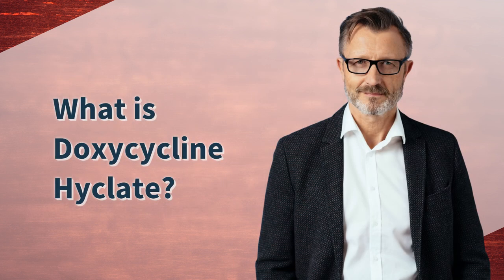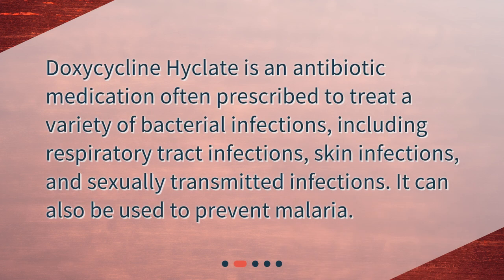What is doxycycline Hyclate? Doxycycline Hyclate is an antibiotic medication often prescribed to treat a variety of bacterial infections, including respiratory tract infections, skin infections, and sexually transmitted infections. It can also be used to prevent malaria.